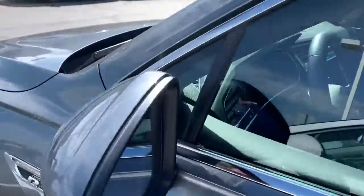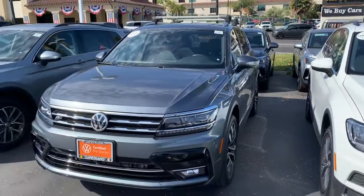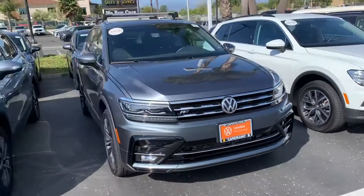Give me a call, Paul. Let me know if you can make it down here today. We've had it for a short time, so it should be gone pretty soon. Let me know.